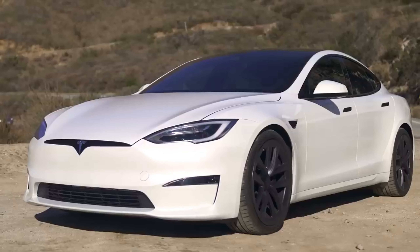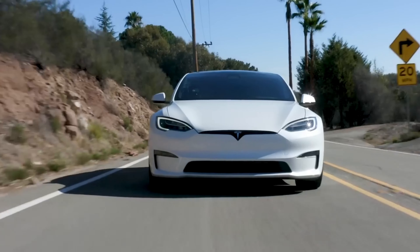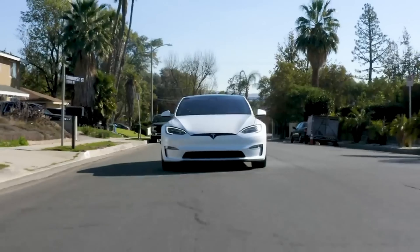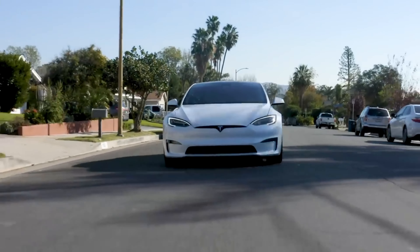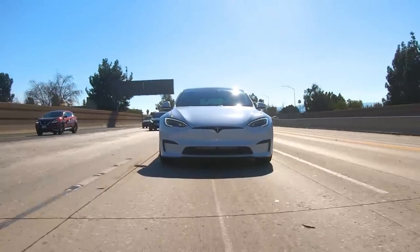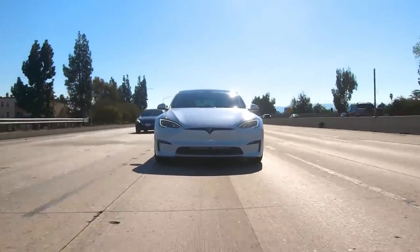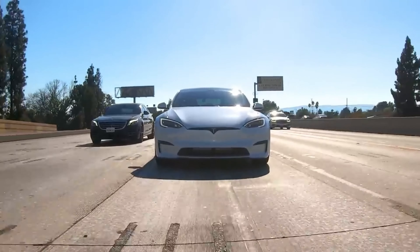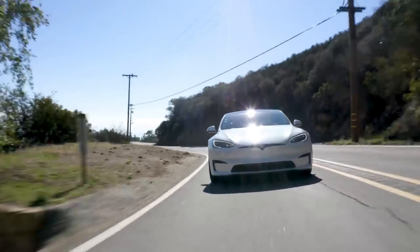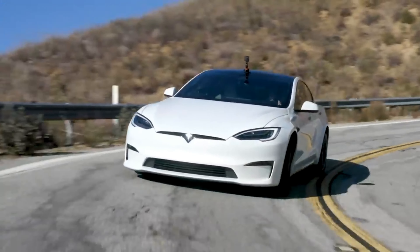Tesla Model S Plaid. The Tesla Model S Plaid is certainly no stranger to anyone. While it may look like a regular Model S from the outside, the Plaid variant is the quickest accelerating series production sedan at present. 0-60 miles per hour in 2.3 seconds, a quarter-mile time of 9.4 seconds, and a top speed of 200 miles per hour. Its power comes from three motors — one up front and two at the rear — producing a total of 1,020 horsepower and 1,050 pound-feet of instant torque. The price? $109,990, although it'll get more expensive with additional options. But compared to the first two electric vehicles on this list, the Model S Plaid is still an amazing bargain.